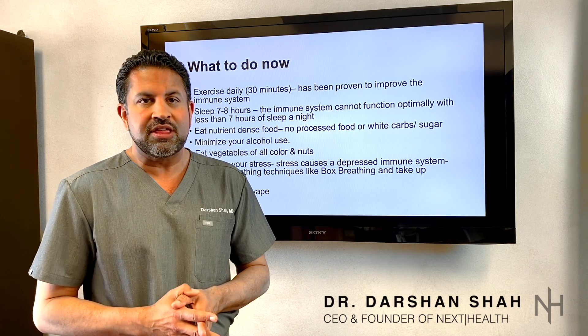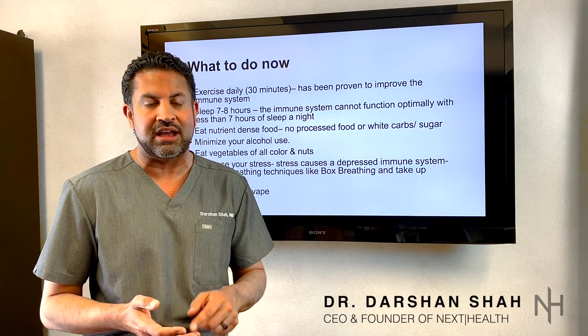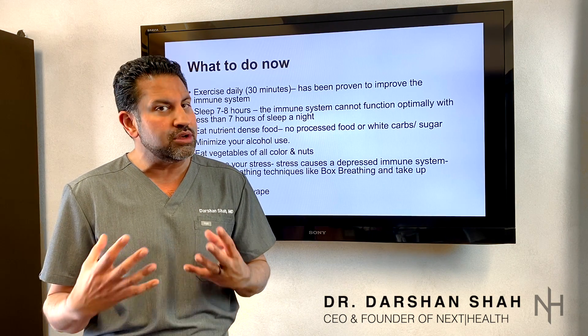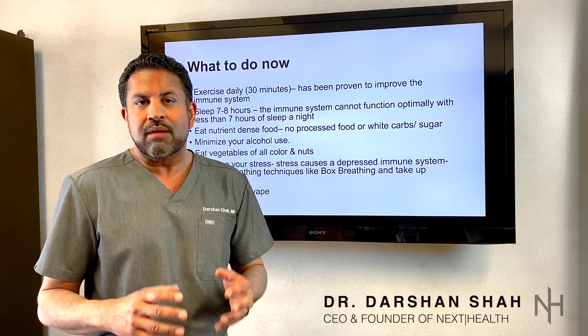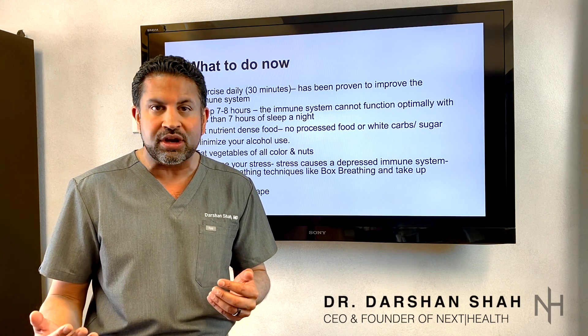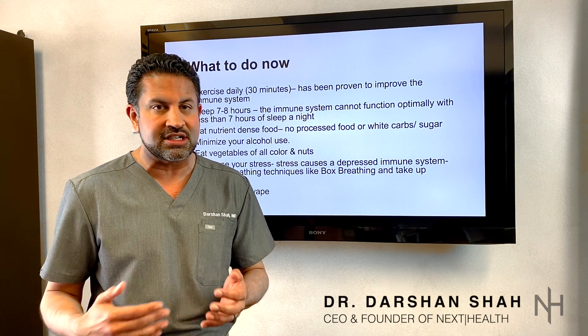There are certain people with chronic disease, like high blood pressure, diabetes, or even just obesity, whose immune systems are suppressed. But even people that don't have those diseases are getting sick. In fact, a third of the people getting COVID are under the age of 45, and that's the new statistic by the CDC.